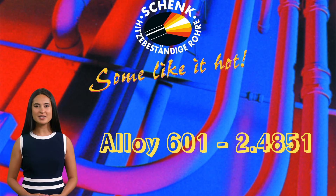Today, I'm excited to present to you a high-performance material: Alloy 601, also known as grade 2.4851 or UNS N06601. This nickel-chromium iron alloy is a standout choice for extreme conditions, offering remarkable properties for high temperature and corrosive environments.